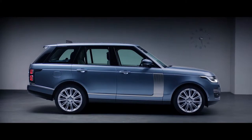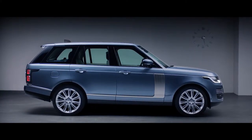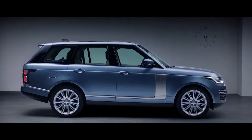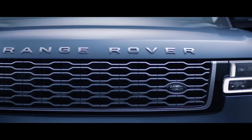With its floating roofline, continuous waistline, and lower accent graphics, the smoother hood gives the car a more sleek and sophisticated stance. While the new grille shows the exquisite attention to detail.